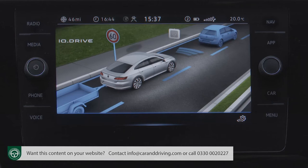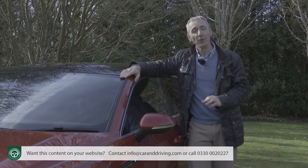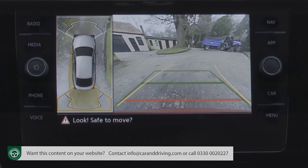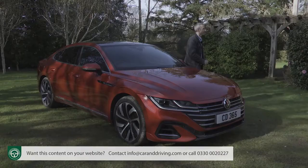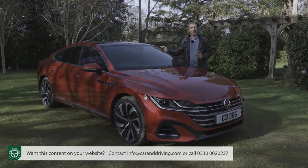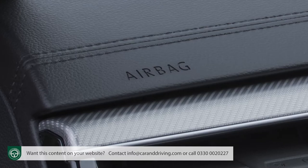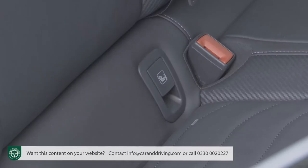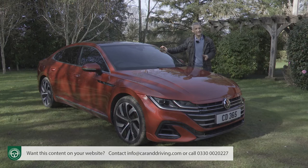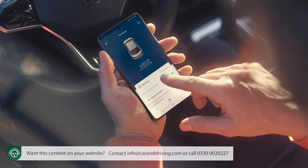Avoid entry-level trim and you'll also get Volkswagen's Side Assist with rear traffic alert package — a blind spot monitor warning you if you're about to overtake when there's a vehicle in your blind spot, and a rear traffic alert feature warning of oncoming traffic when reversing out of a space. All of this has helped justify this car's five-star Euro NCAP safety test showing. There are seven airbags including two that run the length of the cabin at window level and one beneath the steering column to protect the driver's knees. You also get ISOFIX child seat fastenings and an automatic post-collision braking system.